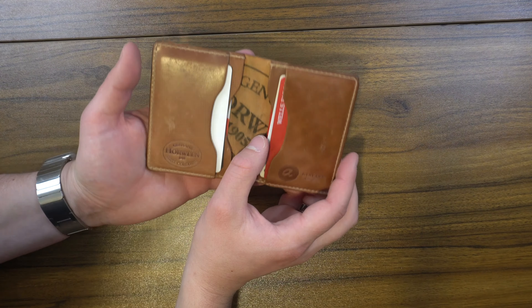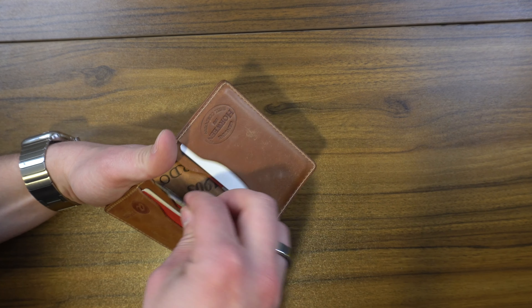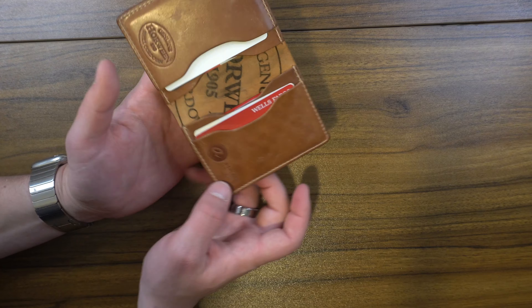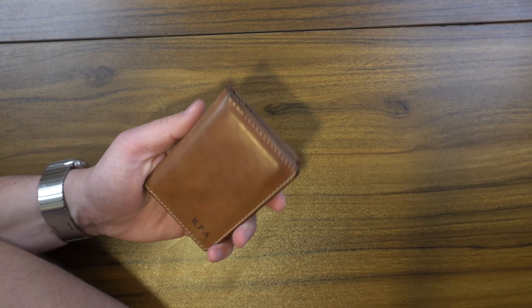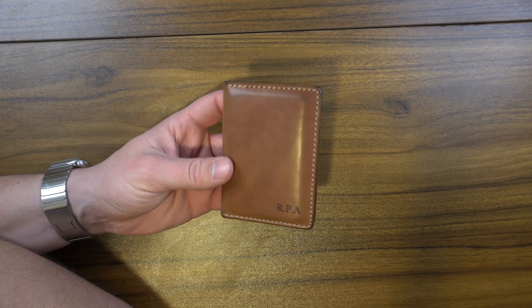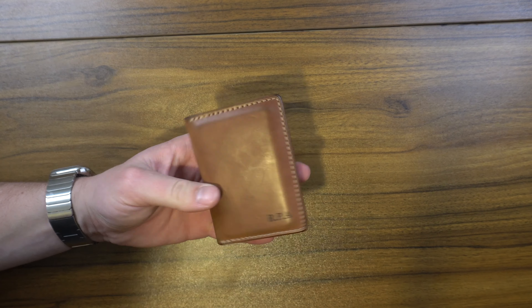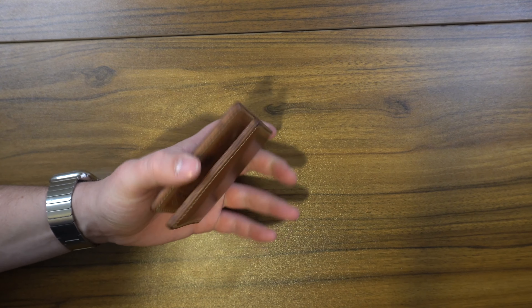When you crack it open you have a slot for cards right here, a slot for cards right here, and then the same on the opposite side. As you can see, it has that shell cordovan stamp right here in the middle that's kind of peeking through from the other side of this leather flap.